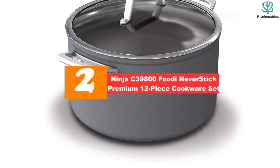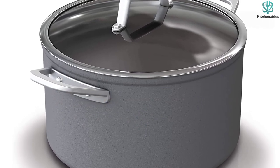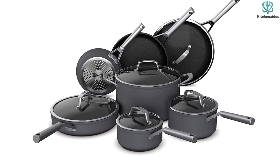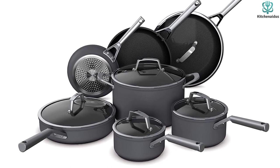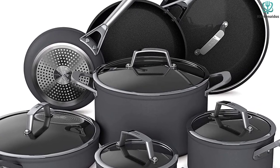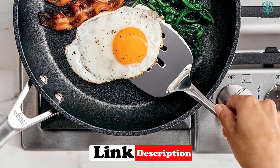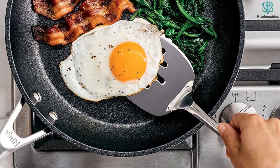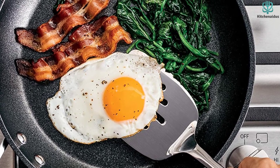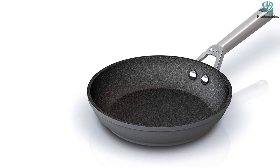At number two we have the Ninja C39800 Foodi Never Stick Premium 12-piece cookware set. If you love nonstick pans but don't like having to be careful with their coating, you'll enjoy the extra durable finish on this set from Ninja. Made from hard anodized aluminum, these pieces promise to never chip, flake, or stick, and also hold up to metal utensils and aggressive scrubbing. In this set you get 8-inch and 10.25-inch frying pans, a 2.5-quart saucepan, 3-quart sauté pan, and a 6.5-quart stock pot, plus glass lids. All pieces are oven safe up to 500 degrees and can be used on just about any stovetop.